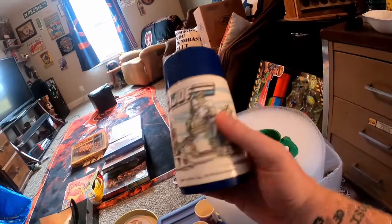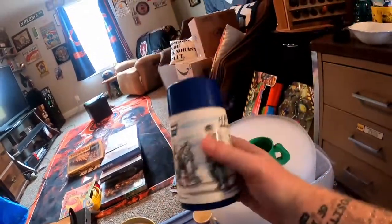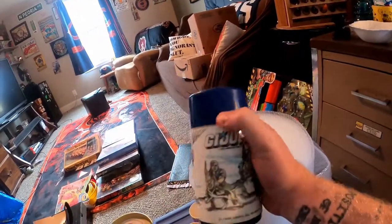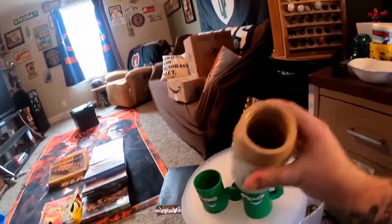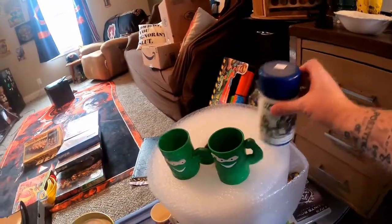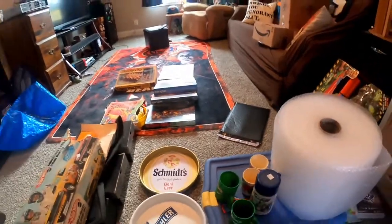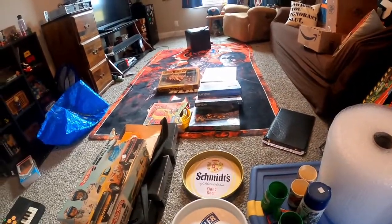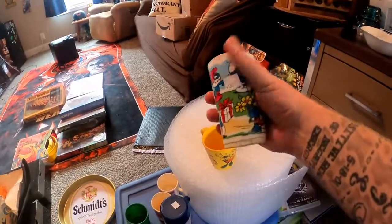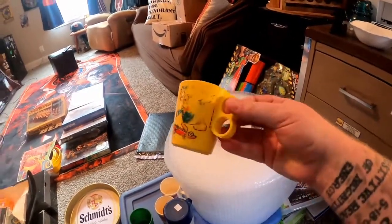Also in that lot was this GI Joe thermos from the '80s — 1986. Really not worth a whole lot of money, I'll probably throw it in my booth for like $8. It's missing the actual lid but it has the cup, so someone might want it. There's a couple other mugs — one I listed last night I'll show you in a minute. Also came with this Smurf cup, only worth a few bucks, and this pretty worn Disney mug.